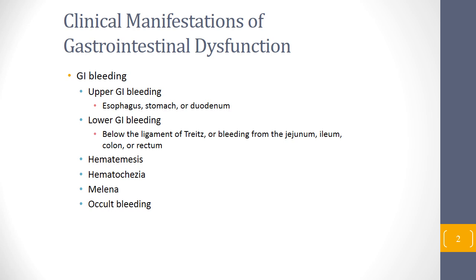Hematochezia is blood in the stool — profuse red blood in the stool. Melena is dark, tarry, black stools. Most of the time, melena represents blood in the stool, but with overuse of Pepto-Bismol, a patient may also present with black tarry stools. So when a patient complains of melena, make sure they weren't taking Pepto-Bismol or any other bismuth preparations, which can discolor the stools.